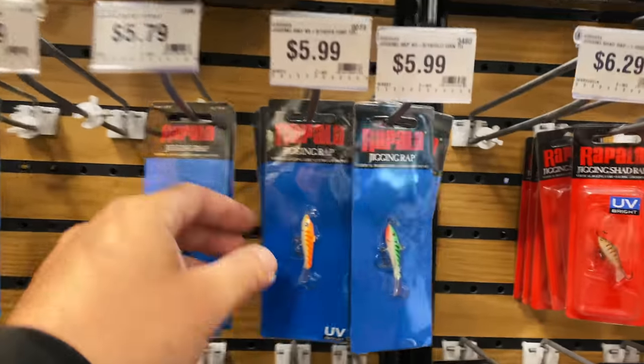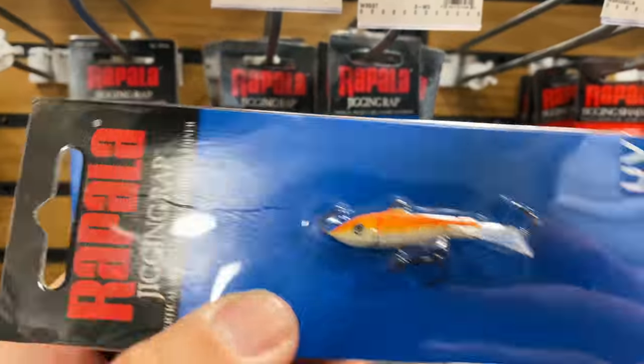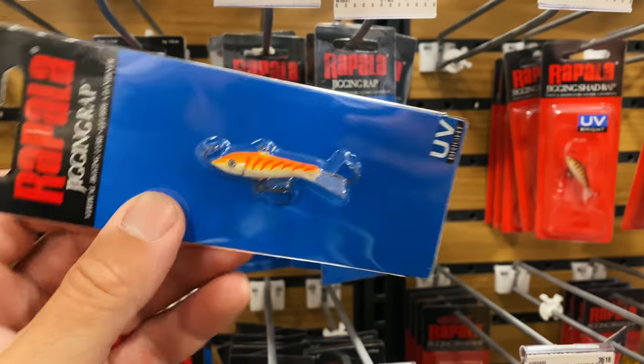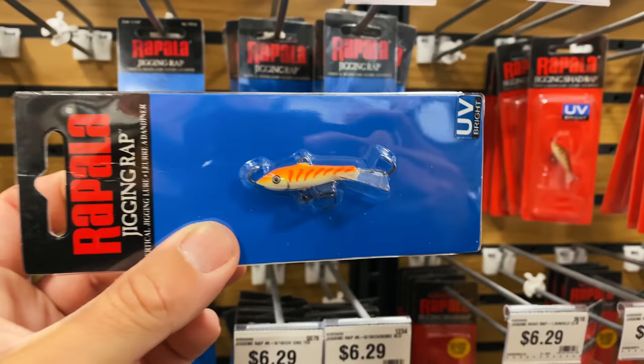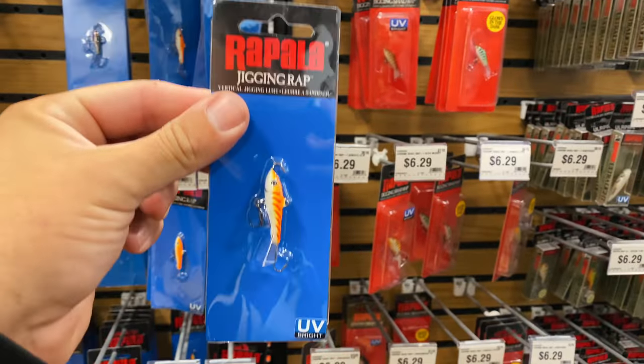All right, first bait: starting with this guy - probably going to be the most expensive of our challenge. This is the jig and wrap. For whatever reason I really gravitate to this color - Josh Pornstache showed this color to me last year. Clean water, muddy water, they see this bait really well. You can snap it, you can jig it. We'll show you more on the water how this works. Bait number one: $5.99 Rapala jig and wrap.